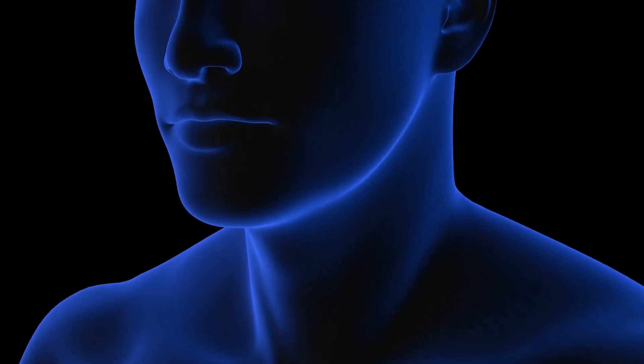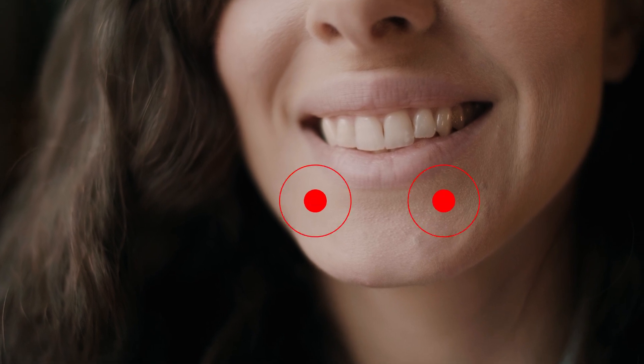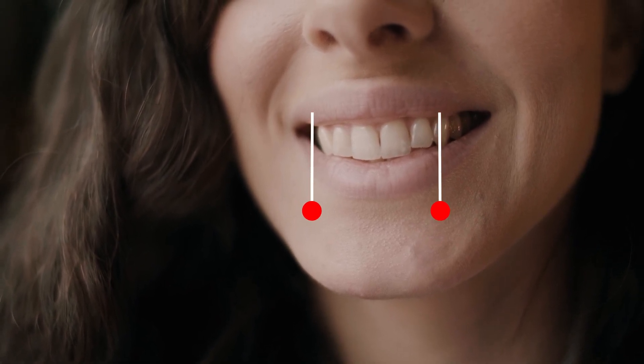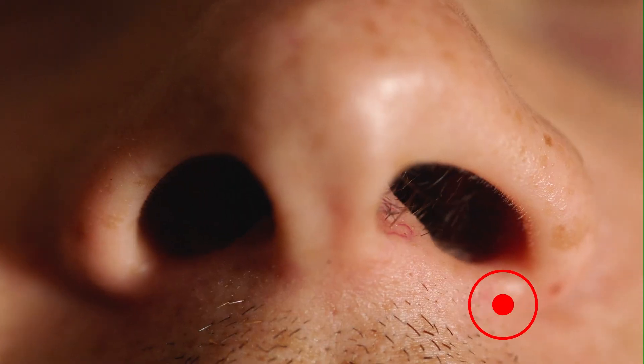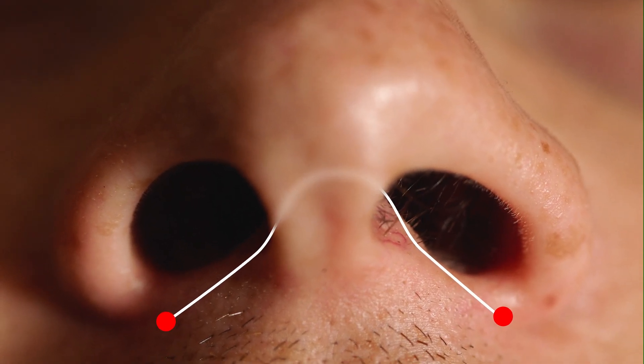Jaws require a complicated procedure to keep them closed and to keep the deceased's features intact. If a jaw is sewn shut, embalmers pass thread through the lower gums in the front of the mouth below the bottom-front teeth and up to the upper gums above the top-front teeth. They then pass the thread from the upper gums into one nostril, then through the septum — the cartilage separating the nostrils — into the other nostril, and back down into the mouth. From there, an embalmer can tighten the thread and tie it off.